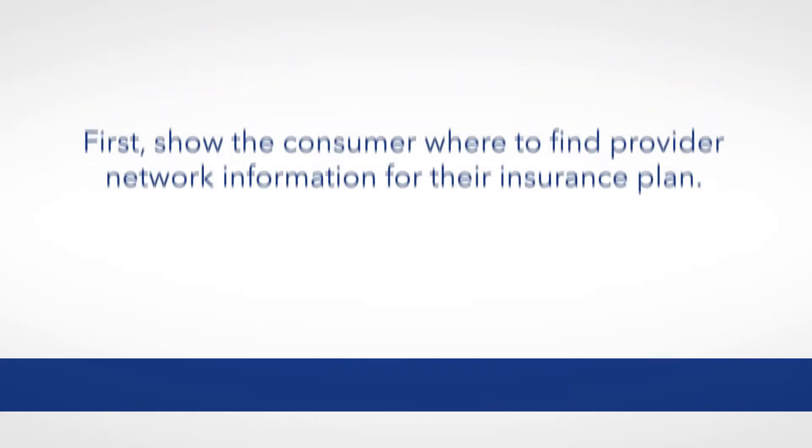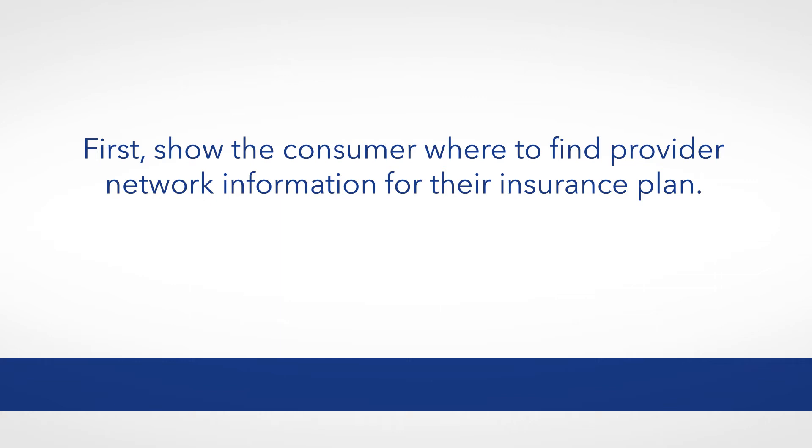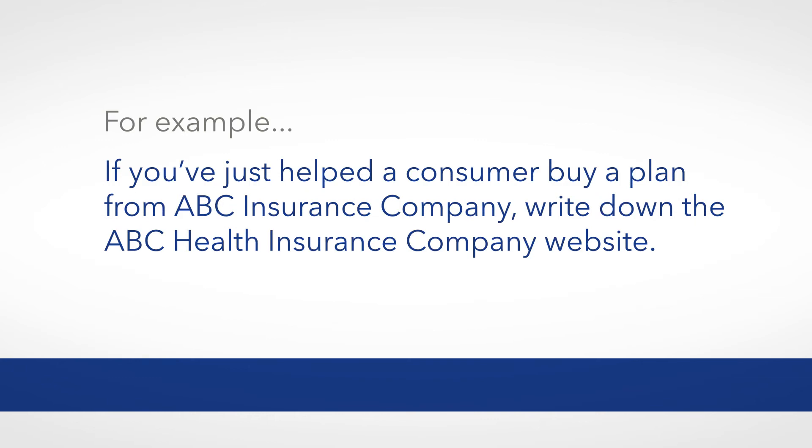As an assister, you can help the consumer find the right provider. Here are a few tips. First, show the consumer where to find provider network information for their insurance plan. For example, if you've just helped a consumer buy a plan from ABC Insurance Company, write down the ABC Health Insurance Company website. Then pull it up on your computer and help them navigate to the provider directory so they can see where it is on the website and what it looks like.